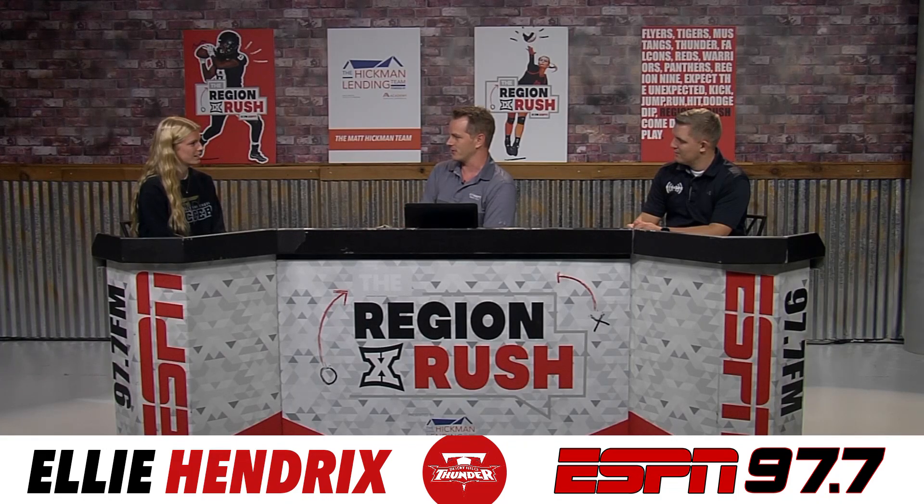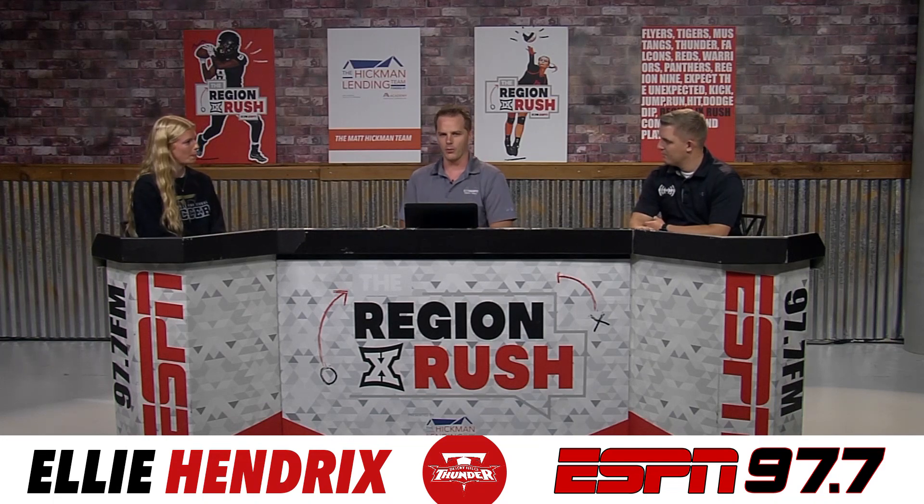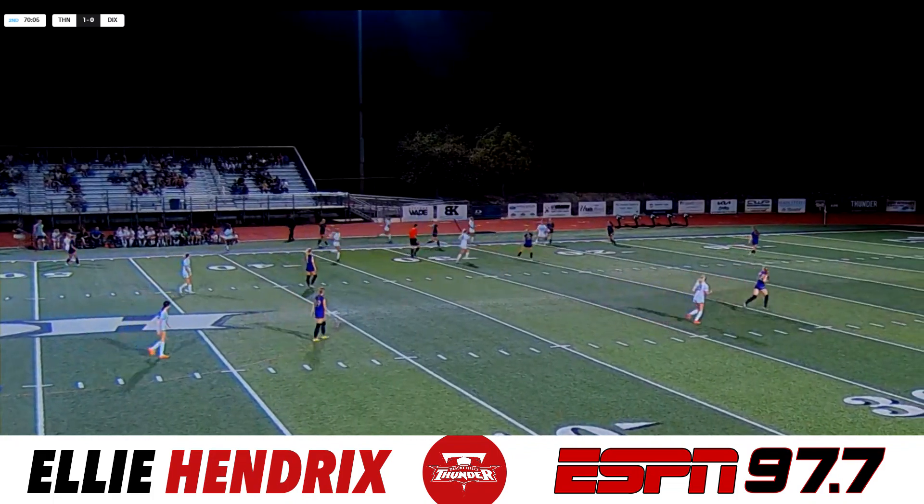Tell us about the record, sitting at 36 goals for the Thunder right now. It's exciting. I've watched Desert Hills play for years, even before I went to school there. I've always watched the other players score goals, and that's always something I wanted to do. So it's exciting that I was able to break the record. What do you remember about the play that actually broke the all-time record? One of my teammates, my holding mid Hannah He, got the ball, fought off a defender, and played it down to me. I was able to keep the ball, get an open shot, and it went right past the goalie.